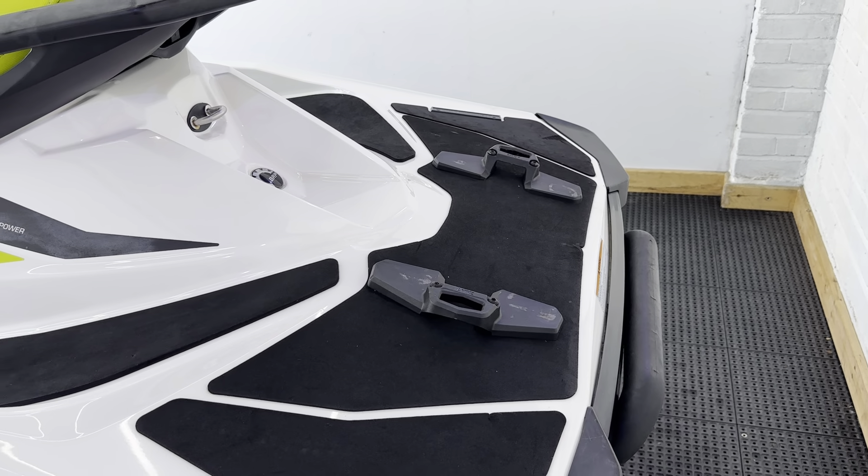Now this GTI has got quite a nice spec to it. We've got a depth sounder fitted. We've also got the LinQ brackets at the back here.